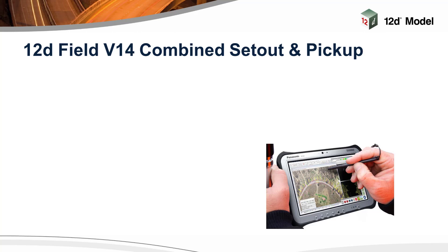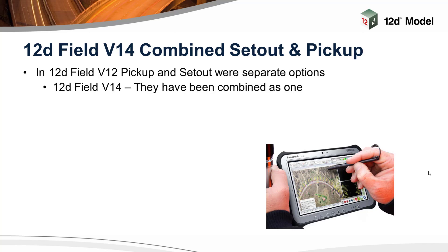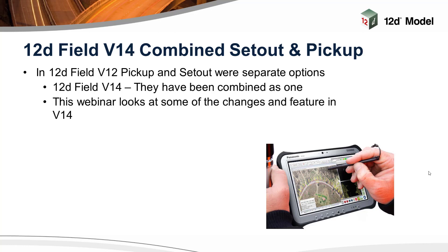Thanks Lisa. Good afternoon everyone. Those on the East Coast, you're probably getting rained out and blown away, so hopefully you've had time to join us today. Today I'm going to talk about 12D Field version 14, where we've combined setout and pickup basically within the same option. One was using the old field file method and the other is basically an instant measurement, but in version 14 we've combined them as one. This webinar looks at the changes and some of the features that go into it.